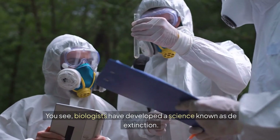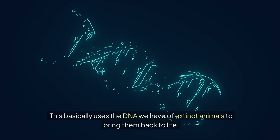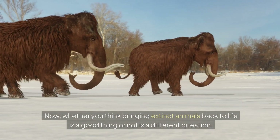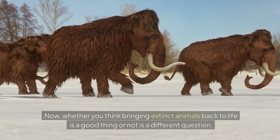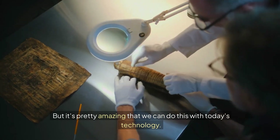Biologists have developed a science known as de-extinction. This basically uses the DNA we have of extinct animals to bring them back to life. Whether you think bringing extinct animals back to life is a good thing or not is a different question, but it's pretty amazing that we can do this with today's technology.